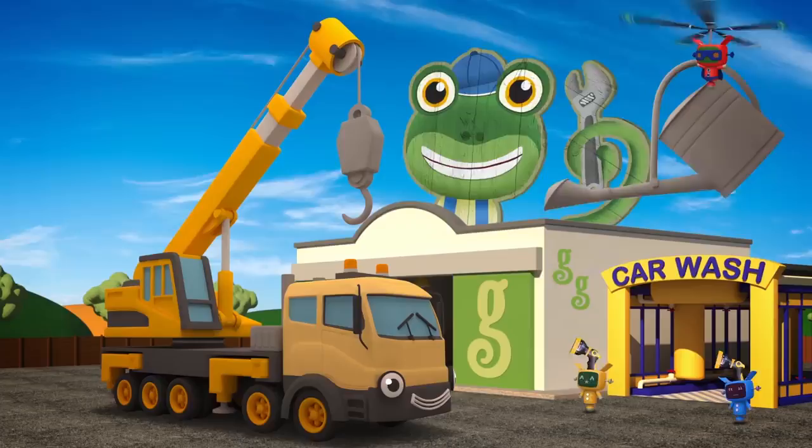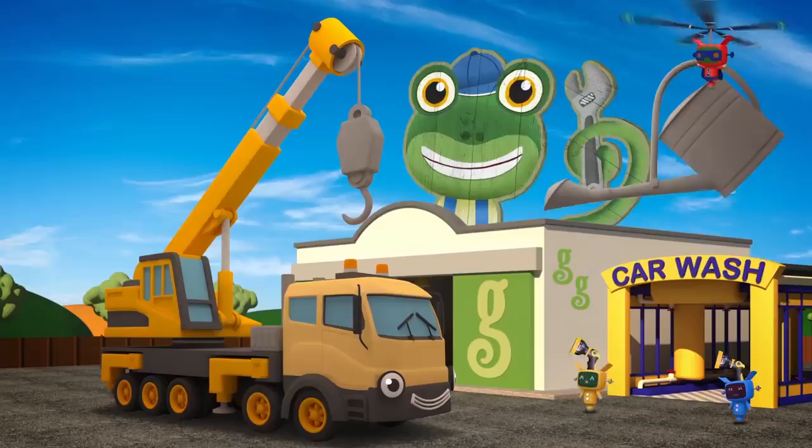We've already cleaned up one Dump Truck, but now there is one other. George the Giant Dump Truck — he's Dylan's big, big brother.